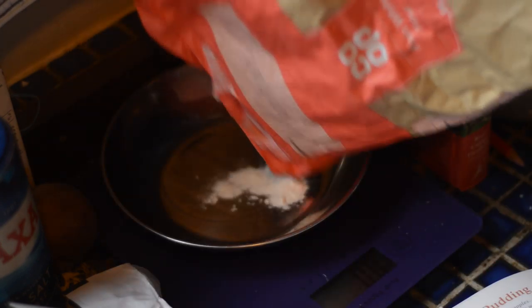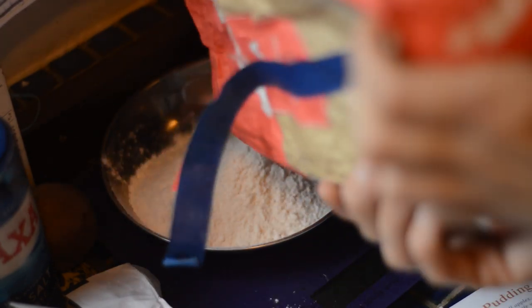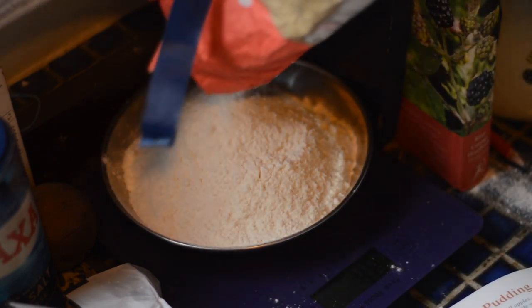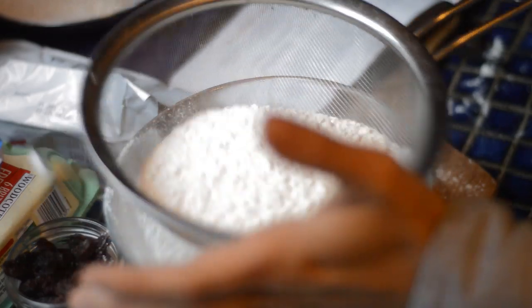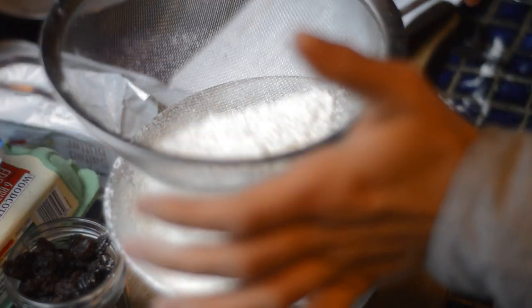First of all I'm measuring out six ounces of flour for the pastry. It's quite difficult to measure things out on a boat — conventional scales don't work very well at all, and even electric scales you have to be standing completely still or they just completely lose track. So I've sieved through the flour.